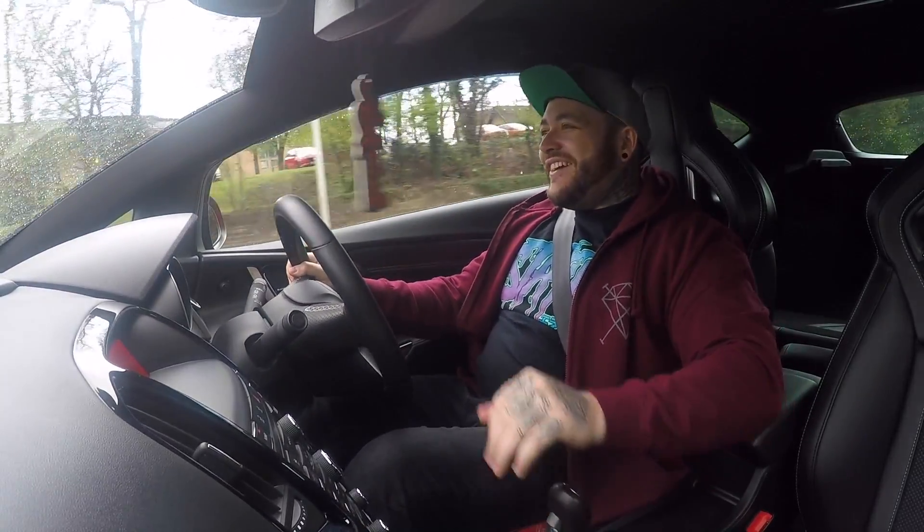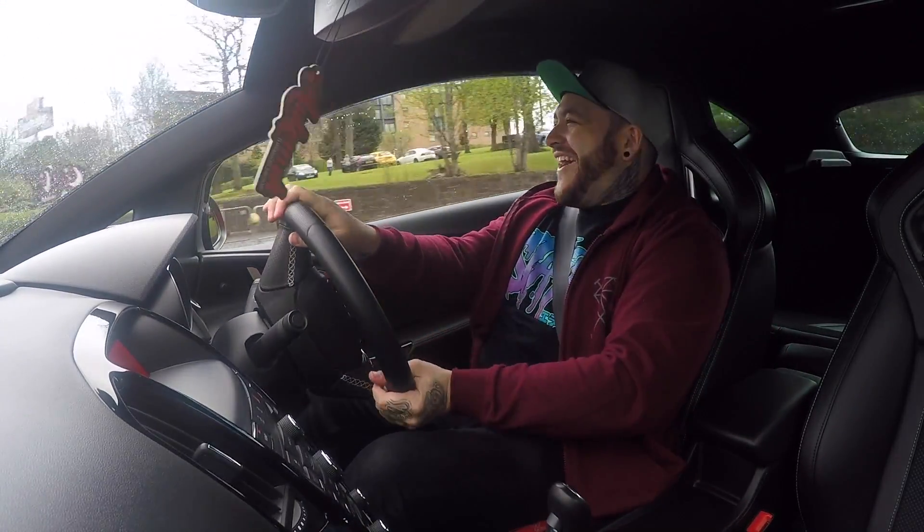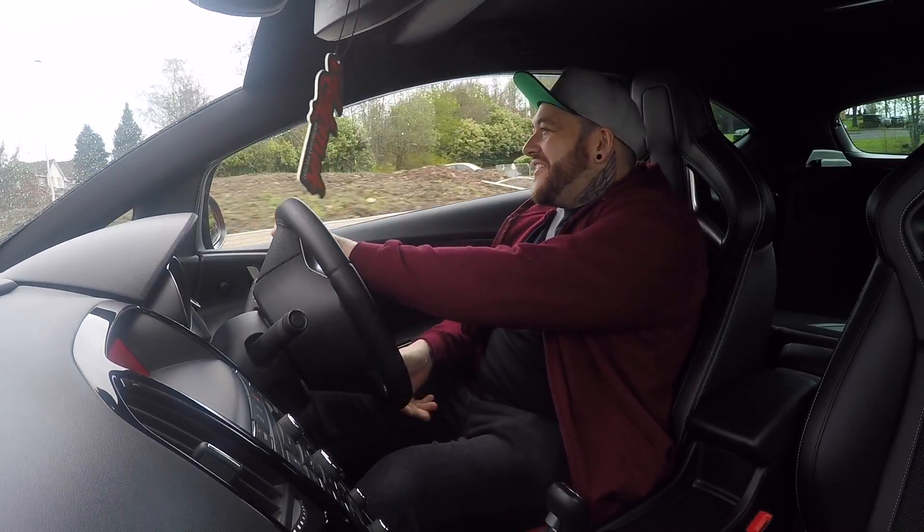When you blip the throttle it pops and bangs epically as you come down the gears — it sounds so bloody good.